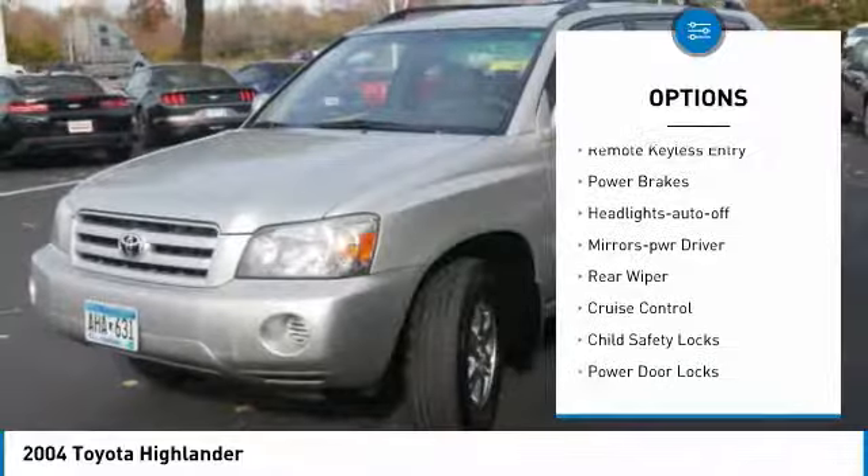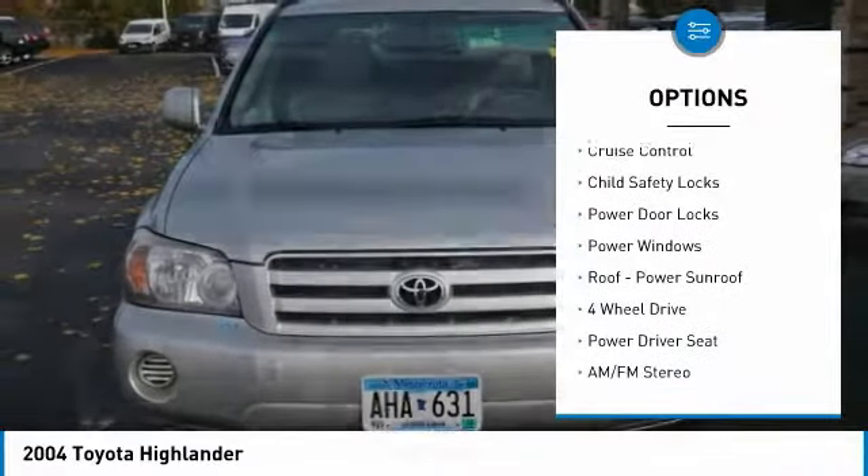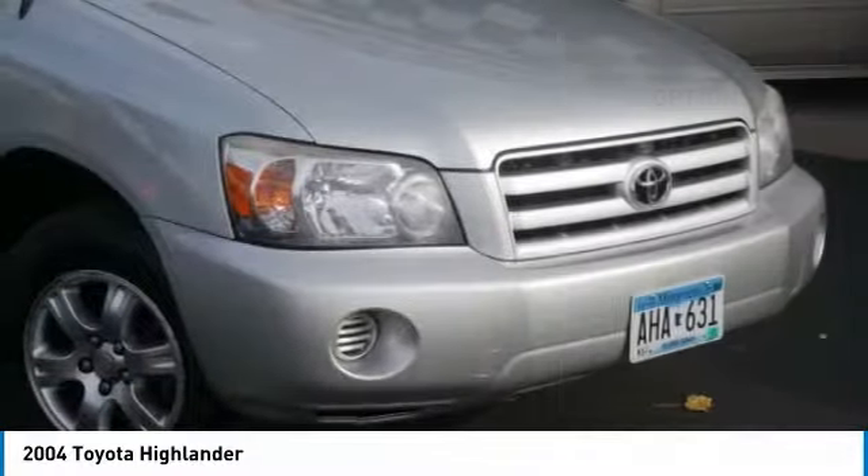Here are some of this vehicle's great options: traction control, remote keyless entry, power brakes, headlights auto off, mirror memory, rear wiper, cruise control, child safety locks, power door locks, power windows.